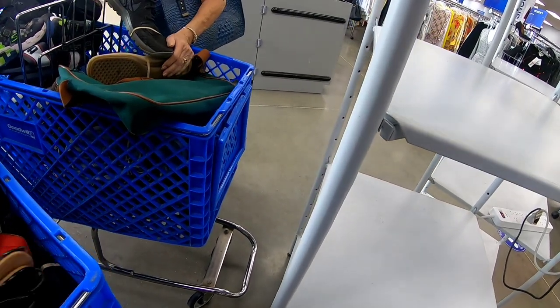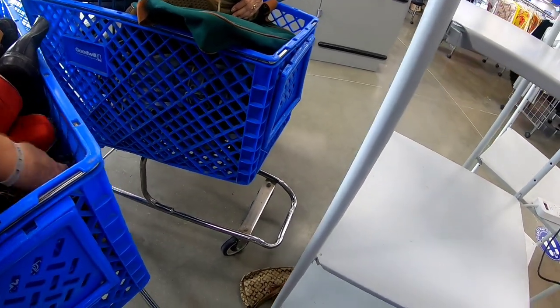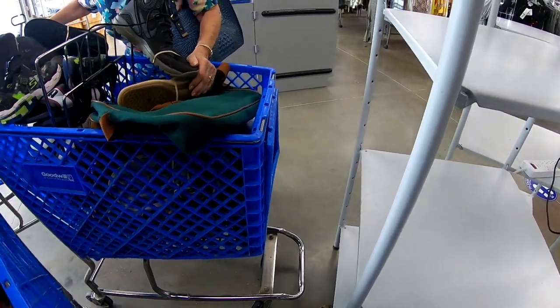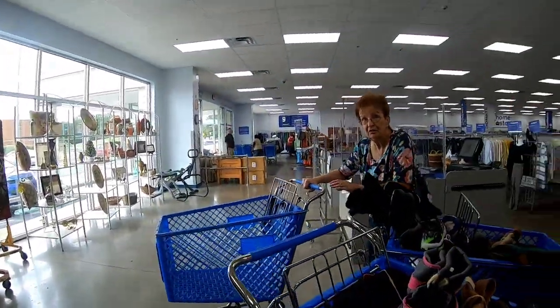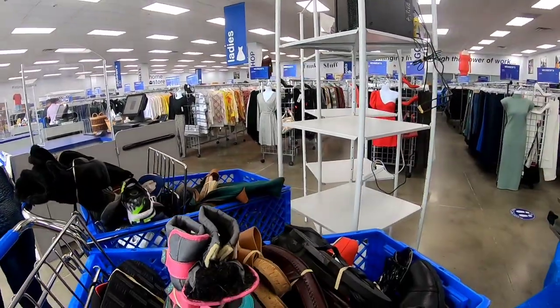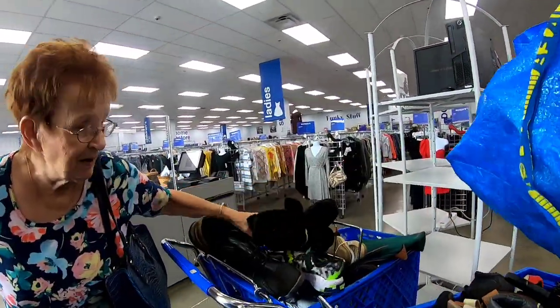I'm just gonna watch you pull out - yeah they're tightly down in here. They have some on that aisle; I know they have a few dress shoes and boots on the men's aisle. I usually go over there but last time I was over there...